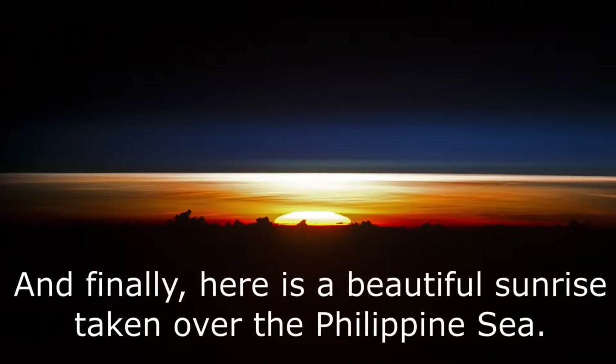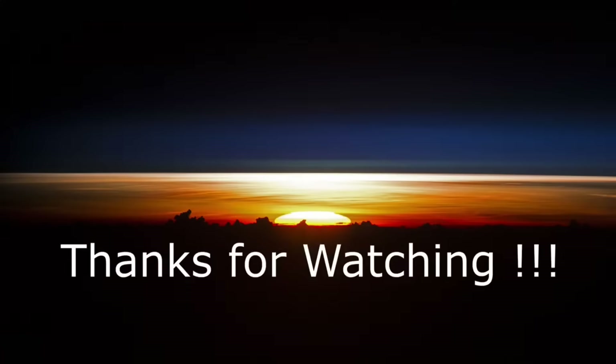And finally, here is a beautiful sunrise taken over the Philippine Sea. Thank you for watching. Subscribe for more.